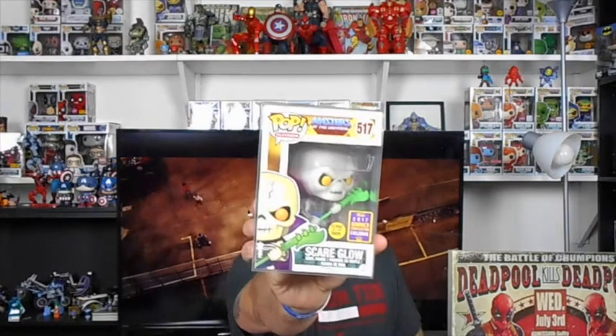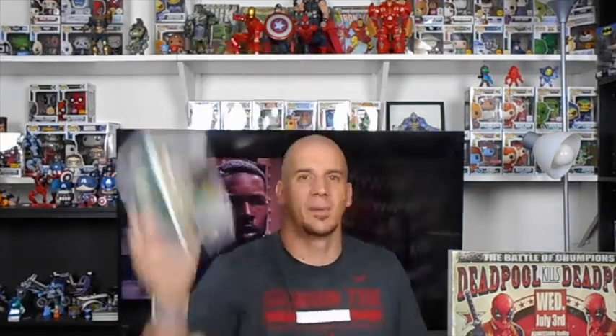Next one — this was real close between second and third place, but I had to go with this pop. The Bearded Pop Hunter helped me secure it — I forget what the trade was. But nonetheless, last summer's San Diego Comic Con, I was not able to get this because by the time Barnes and Noble had them, they were gone. Third place: Scare Glow from Masters of the Universe. Freaking dope pop and dope glow.